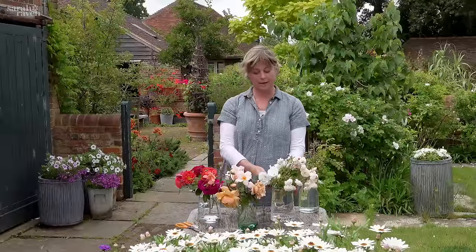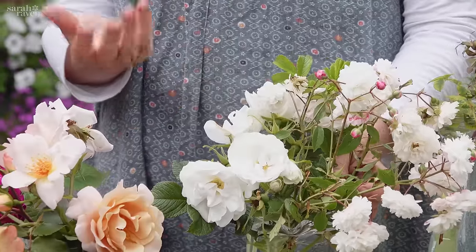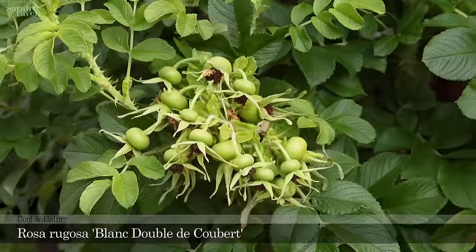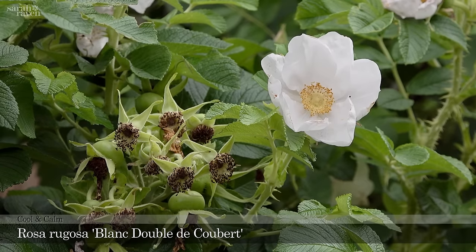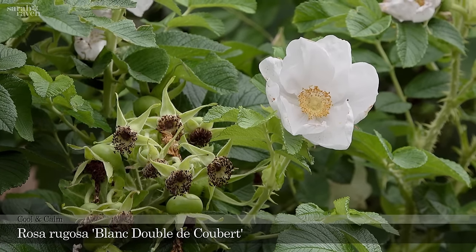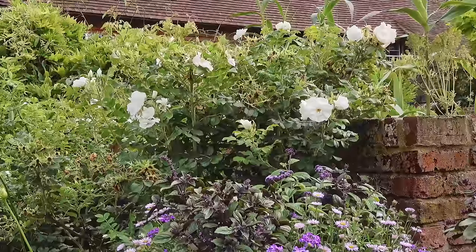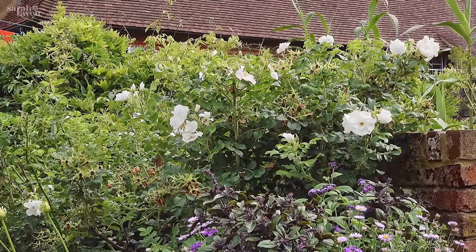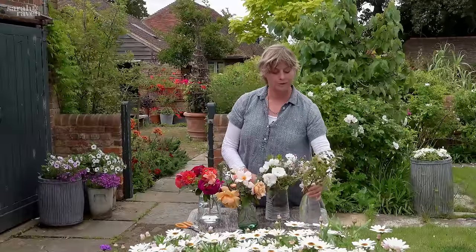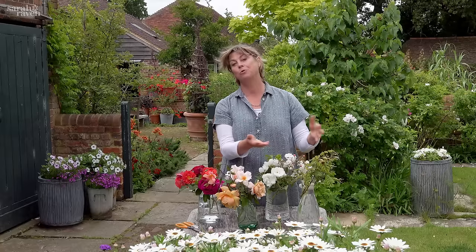The rose we have all the way around the lawn here is one of the rugosas — super healthy, super long-flowering, and makes good hips if you don't deadhead it. It's called Blanche Double de Coubert, a French variety with super healthy foliage — you can almost grow it like a hedge, as we have here.